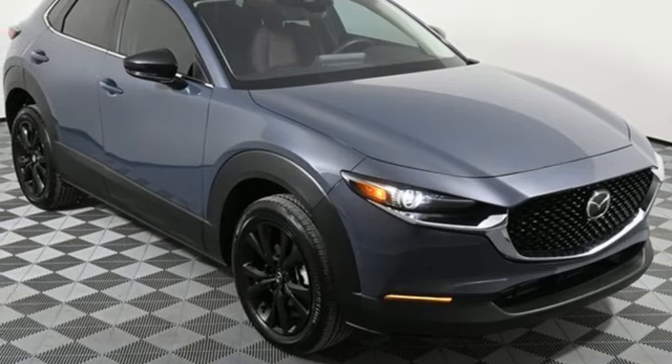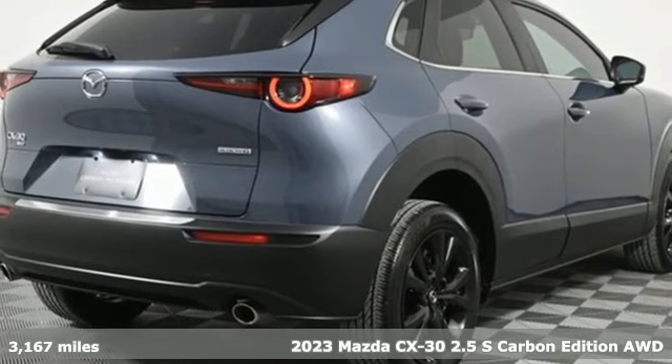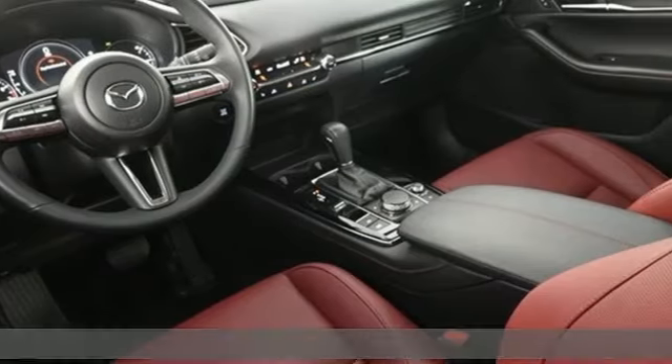It's a certified 2023 Mazda CX-30. It's composed and agile in the hustle of the city and spacious and versatile for the bustle of the journey.